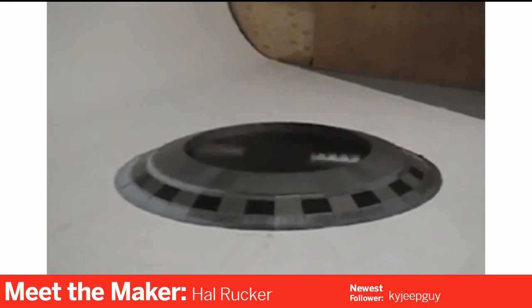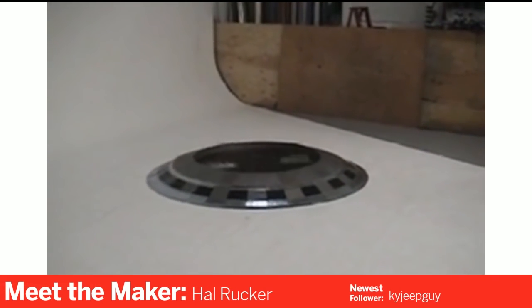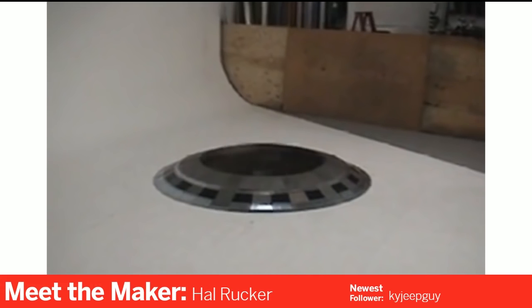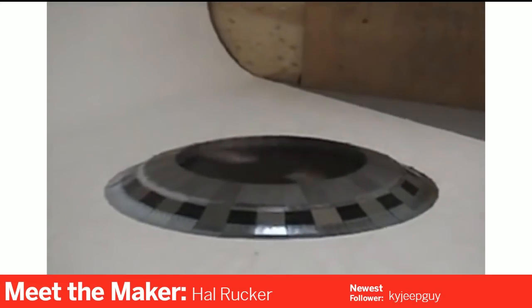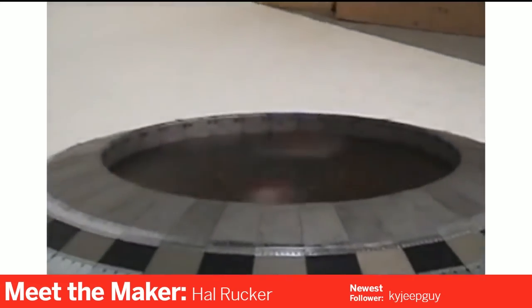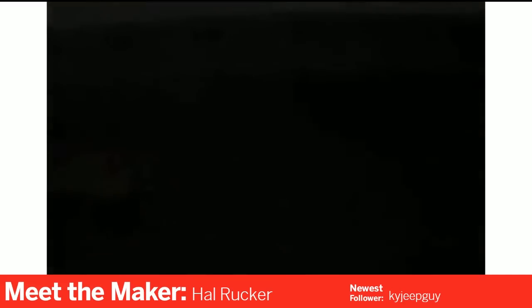When BattleBots went off the air, there was still a strong community of builders who started having other events. There was another event that had super heavyweights and I was able to take Crazy Susan to that. One of the best known events still around is RoboGames. For anybody who wants to get into combat robots, RoboGames is a great place to get your feet wet because you don't have to be chosen to compete — you just register and come and fight robots.